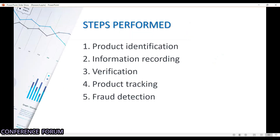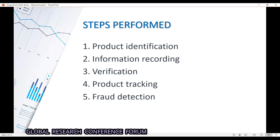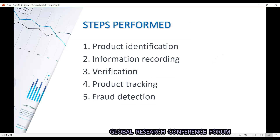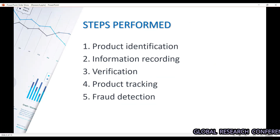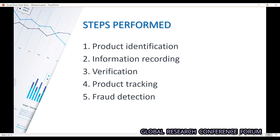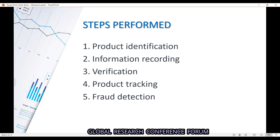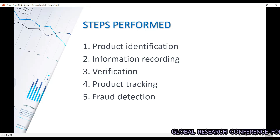The steps performed in the system are: first, product identification — we identify the product from the manufacturer as a legitimate product; second, we record the information on the blockchain so other entities can verify it; third, verification — scanning the QR code or barcode on the product; fourth, product tracking — ensuring the product is from a trusted source and tracking when it was manufactured and when the end customer received it; fifth, fraud detection — if the product is not identified by the blockchain, it is considered fake or fraudulent.